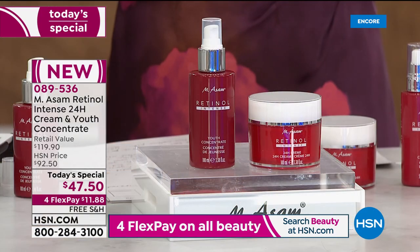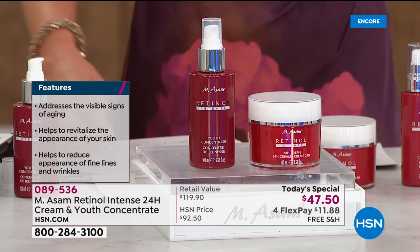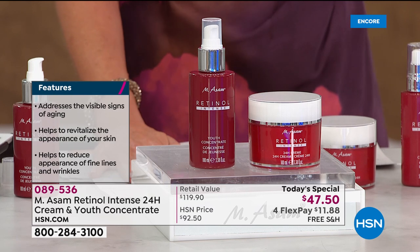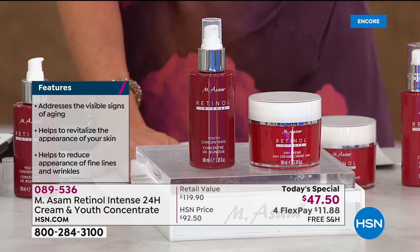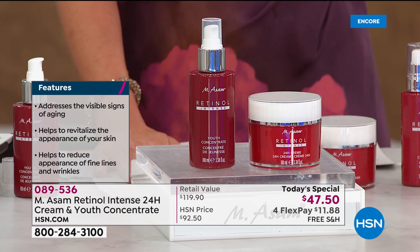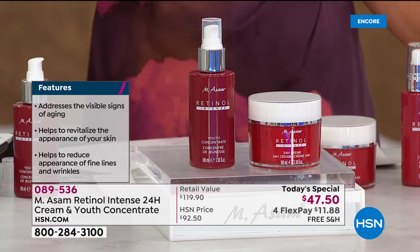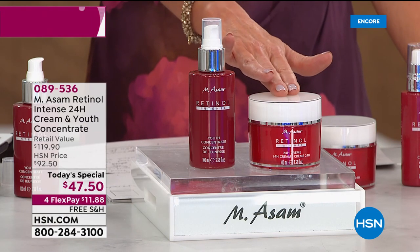If you haven't talked to a dermatologist in the last 10 or 15 years, you'll learn that retinol helps address the visible signs of aging, revitalize the appearance of your skin, and reduce the appearance of fine lines and wrinkles. Your item number is 089536. Best price we have ever offered — it's a one-day-only price on the supersize duo.